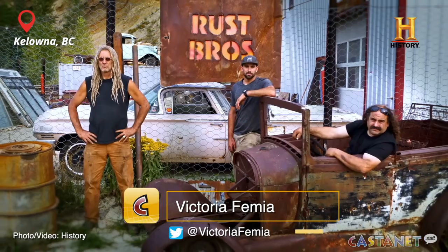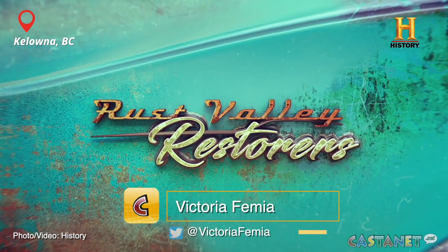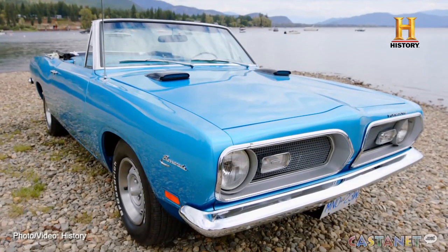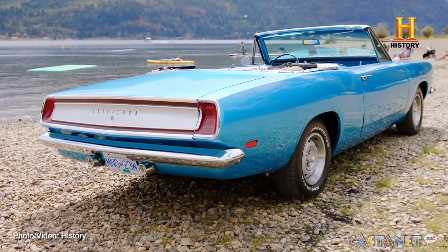Rust Valley Restorers is back for another off-the-wall season of transforming abandoned cars into collectible classics. This year has been fairly interesting — a lot of adventure, some outdoorsy stuff, some pretty neat stuff, some real educational stuff, some historical stuff. It's going to be fairly interesting and I think the general population is going to really enjoy it. It's a little bit off the wall.